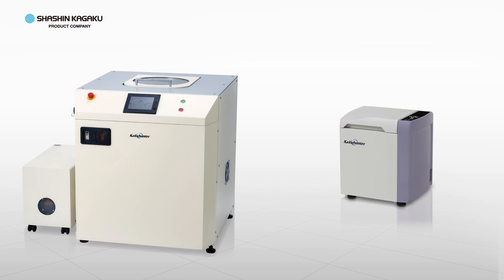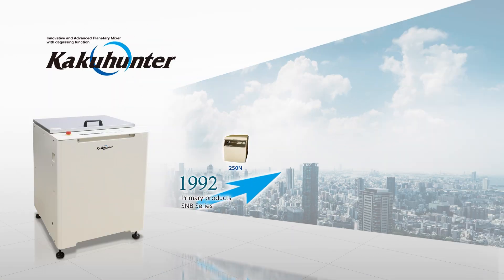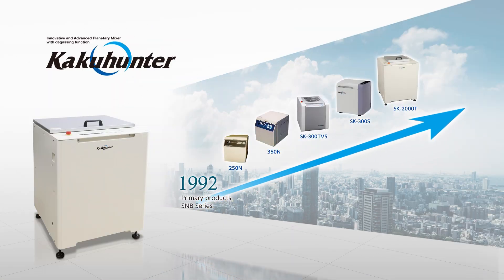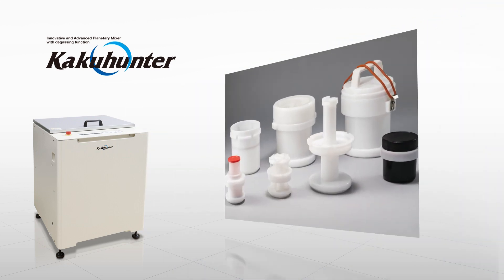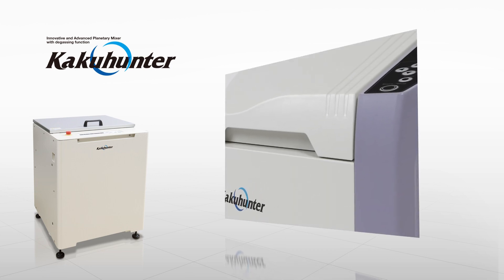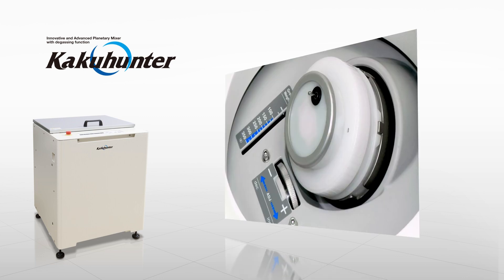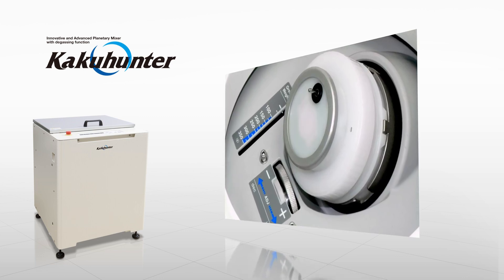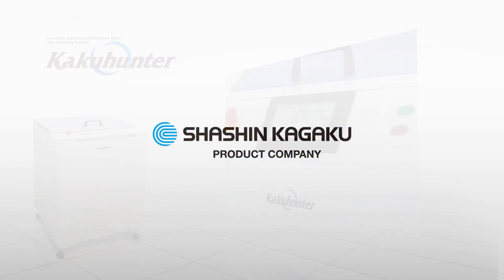Shashinkagaku's KakuHunter Planetary Centrifugal Mixer Degassers. Throughout our long history of manufacturing mixer degassers, Shashinkagaku has been at the forefront of development in the industry. So join us as we continue to build upon our manufacturing process, together with the Evolution of Materials. Shashinkagaku.